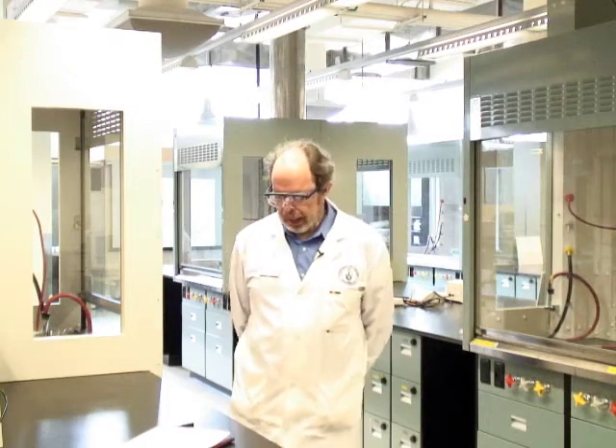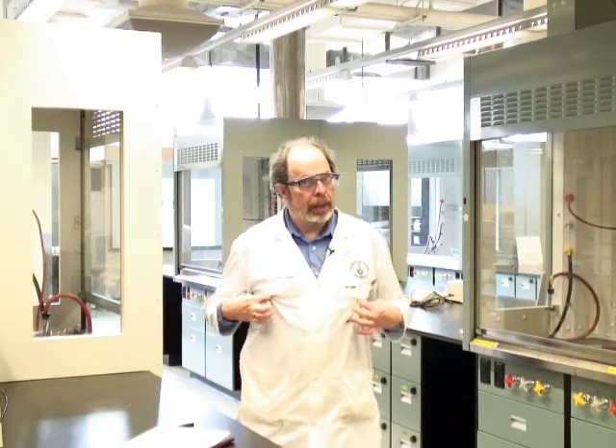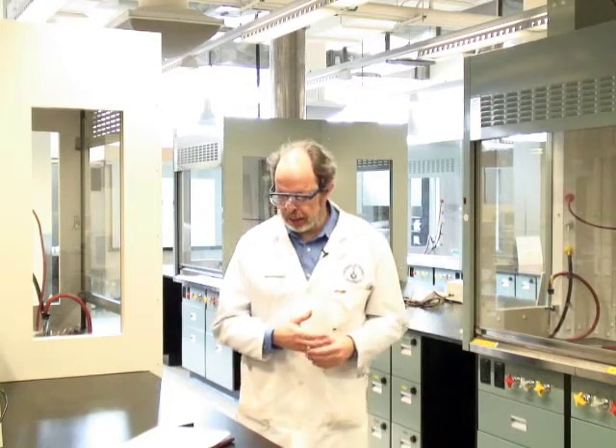Let's say a bit more about lab safety. When you're in a lab, there are two aspects: personal safety equipment, that's the stuff that you wear and carry with you, and lab safety equipment, which stays in the laboratory.